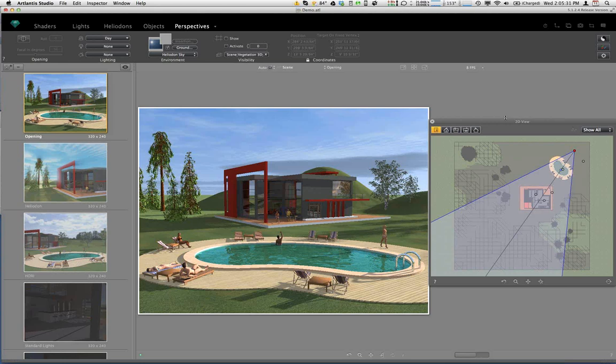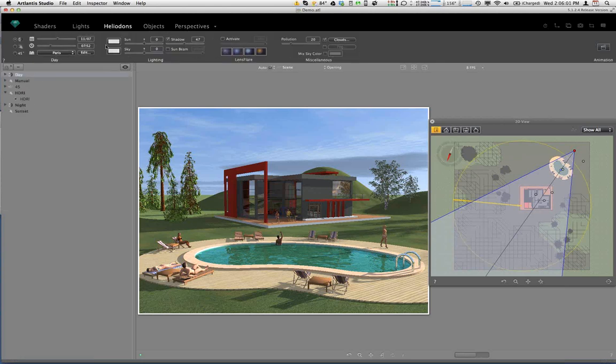The Heliodon is Atlantis's sun modeling tool, and that's usually where you begin when dealing with environmental lighting. You can access the Heliodon by clicking on the Heliodon inspector in the inspector menu, or by clicking on the black menu which is the new standard interface for Atlantis. That takes you into a new dialogue at the top — these are the settings for the Heliodon tool, appearing in this dark gray palette. On the left palette, you see a list of the actual Heliodons or suns that have been set up for this project.